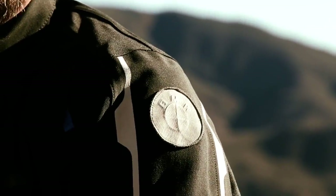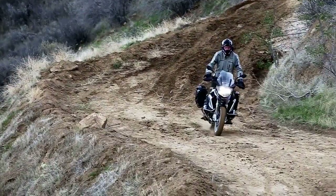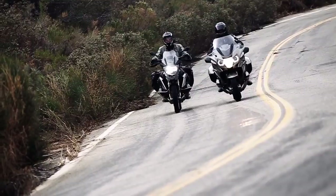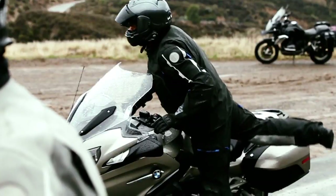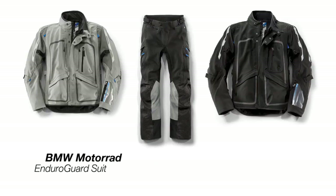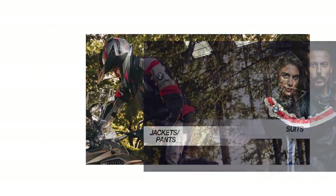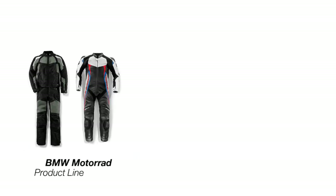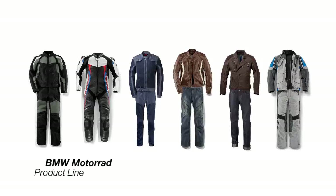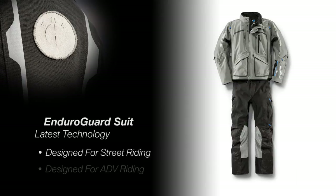We're here to help you understand some of the design and technological nuances contained within the new BMW Enduro Guard riding suit. As technology continues to increase within the world of motorcycling, BMW has endeavored to keep their riding apparel on the cutting edge with new and exciting materials and styles, across every product line including touring, sport, urban, roadster, heritage, and adventure. The new Enduro Guard suit represents the latest in these exceptional gear offerings, designed for both street and adventure riding. Let's go through some of the features one at a time.